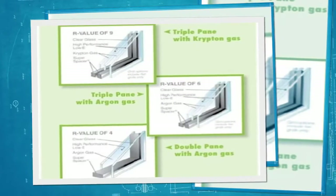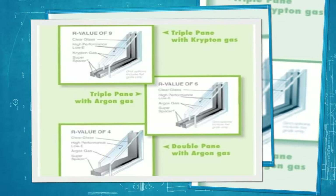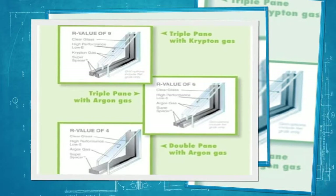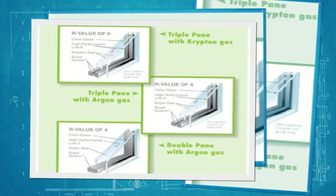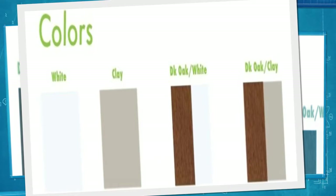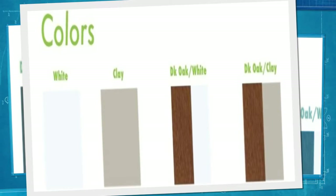There are also many options available including, but not limited to, triple pane with two coats of low-E and argon or krypton, which can boost performance from an R-value of 4 all the way to an R-value of 9. Also available is tinted or obscure glass, and two different styles of exterior brick molds for a one-of-a-kind appearance from the outside. Several color options are also available including, but not limited to, white, clay, and dark wood-green interior with either white or clay exterior.